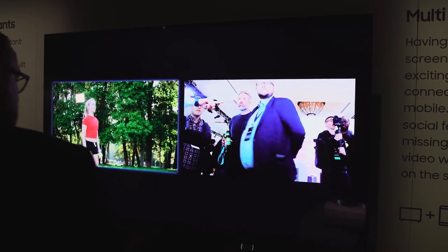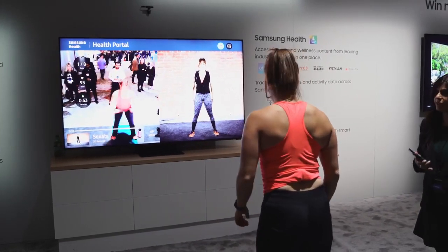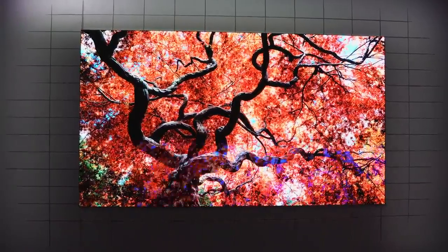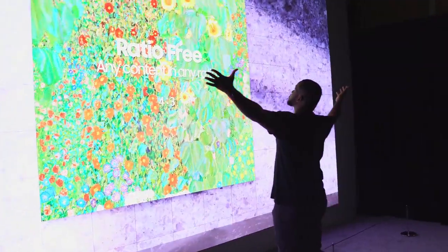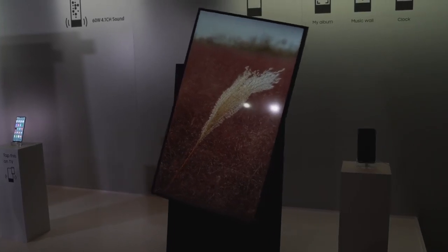They also announced some other TV sets, like The Wall, which now has a 75-inch variant — hopefully I can get that in my apartment. It's probably still too expensive with no pricing announced yet. But one that's really cool is The Sero.